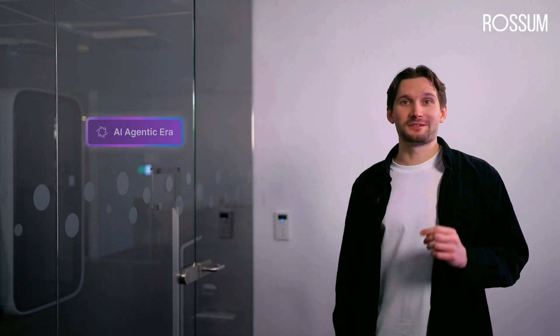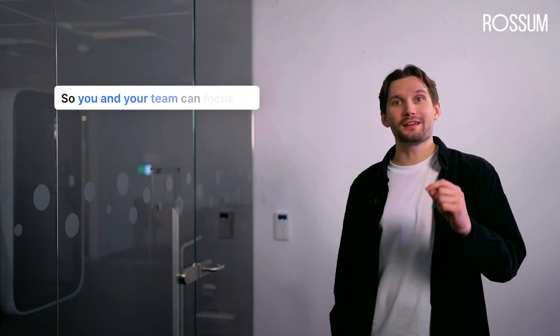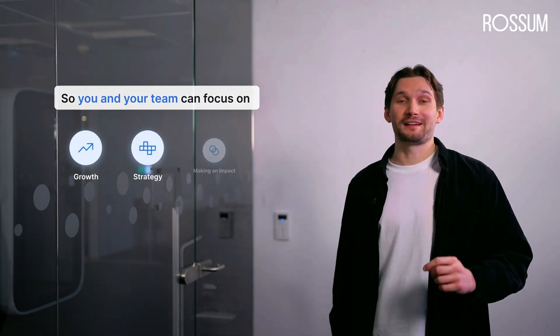So there you have it. AI agents are not just changing how paperwork is handled — they're giving you back the time to focus on what truly matters. No more manual work, no more getting stuck in routine tasks. With Rossum AI agents you can automate everything from data extraction to validation, communication, approvals, and execution with high precision, full auditability, and less IT involvement. Rossum is entering the AI agentic era and so is your business. Create and deploy AI agents that handle your paperwork effortlessly so you and your team can focus on growth, strategy, and making an impact. Thank you.